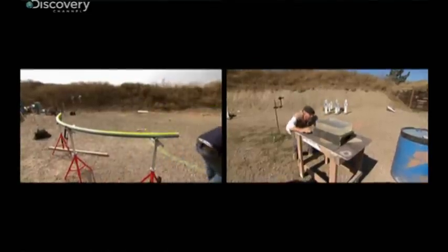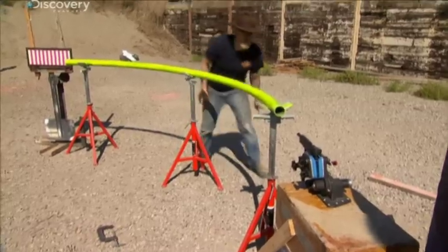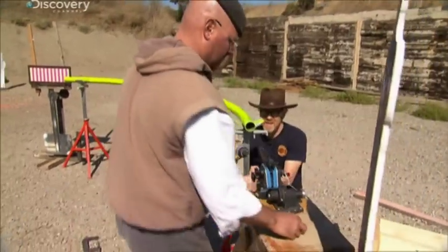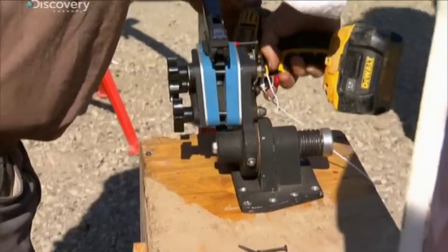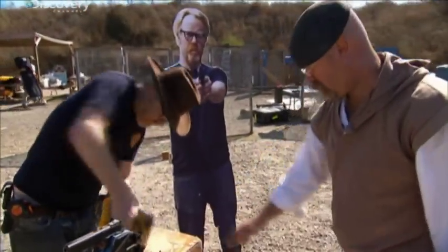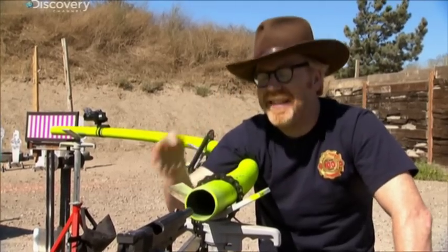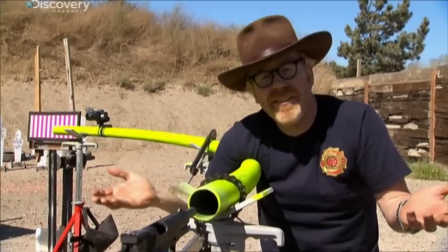At this point you may be wondering, what is the curve of the bent pipe you're shooting into? Right now this pipe has a radius of about 88 inches. That means if it was a complete circle, it would be about 15 feet across. We haven't bent it to come all the way back around to the gun simply because we're not sure this is going to work at all, so we're going to incrementally sneak up on it. Why put all our eggs in one basket?